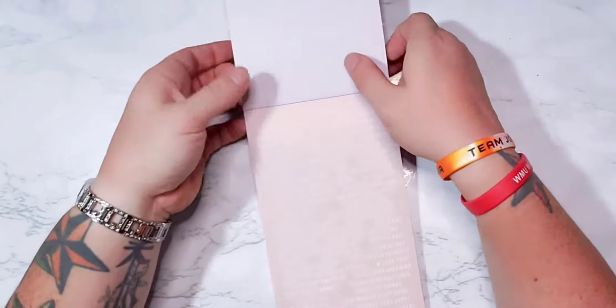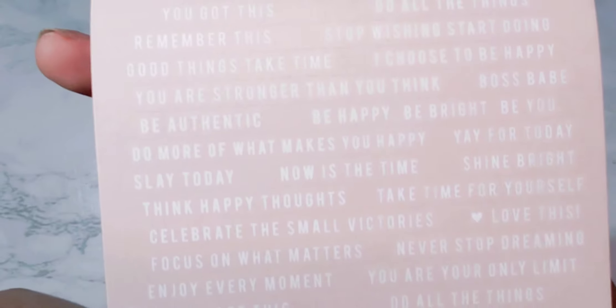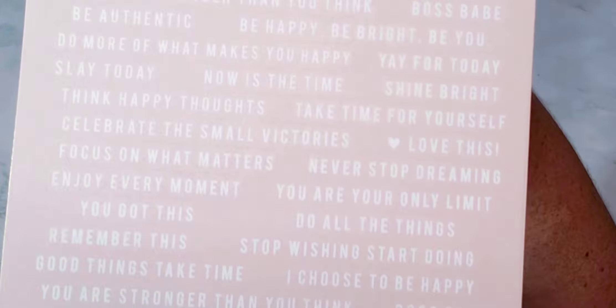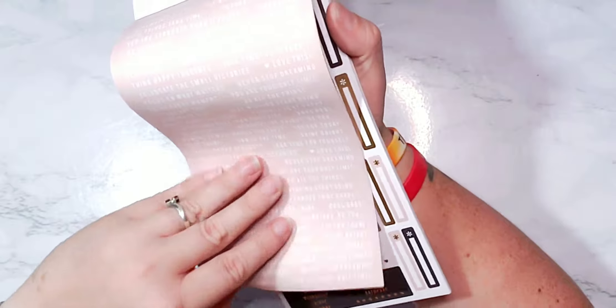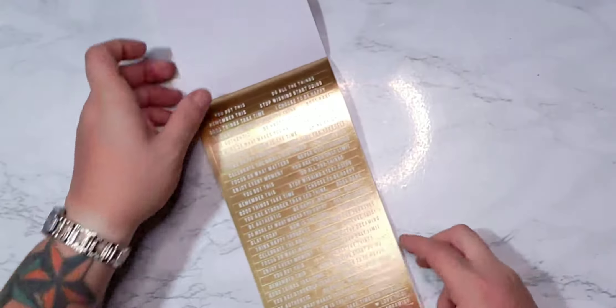I love these, they are awesome — I'm not going to read them all to you but just take a look. Those pages are so cool. And you have some in gold too, which is also cute, and they say the same things.